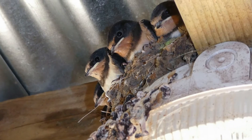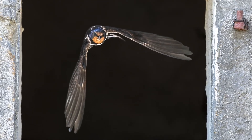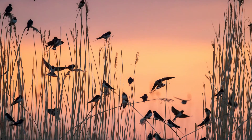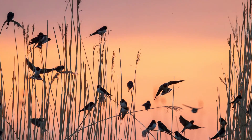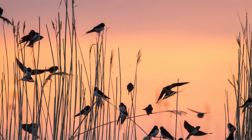They build cup-shaped nests using mud, preferring outbuildings with plenty of nooks, ledges and beams. During their migration they cover about 200 miles each day, roosting at night in flocks at traditional stopover spots. As they eat insects they're able to feed as they travel.